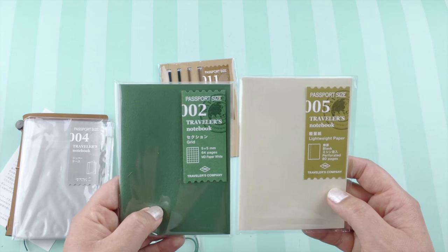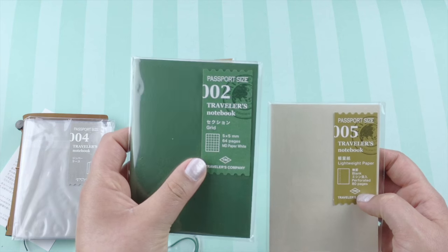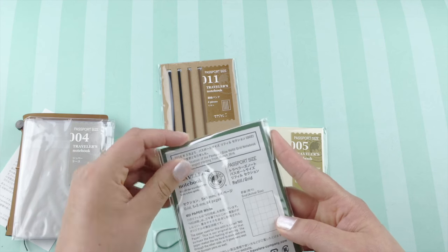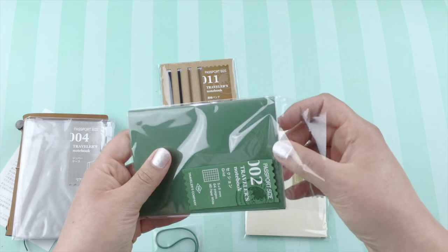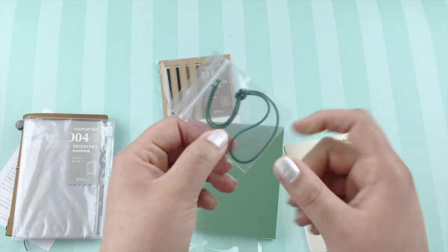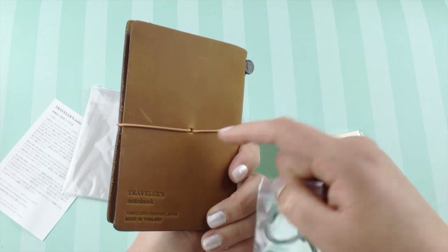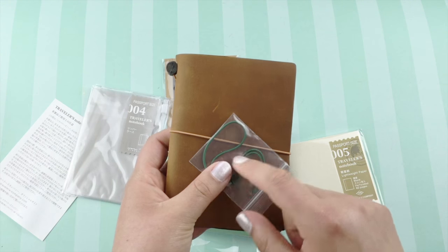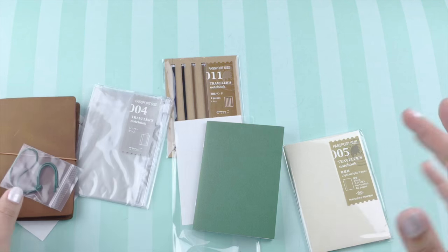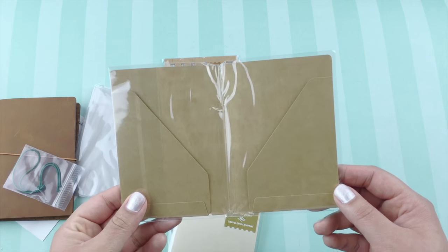I got the lightweight paper and it looks like it has perforated pages — I love to tear things out. I also got the graph paper and thought I'd need it to make bullet lists of things I want to see, places I want to go, and food my nieces and nephews say I have to try. The camel passport also comes with a green closure elastic, just like the regular sized camel, so you can switch it out — I think I will because the green is really beautiful. And I got the little craft folder to hold receipts and other things I might need so I don't lose them.